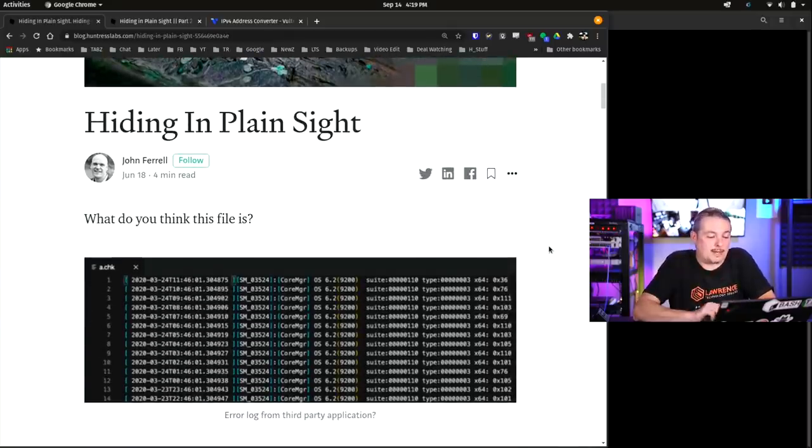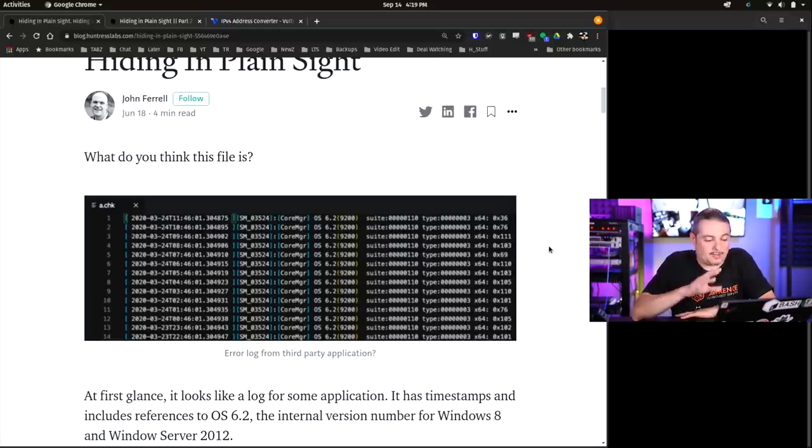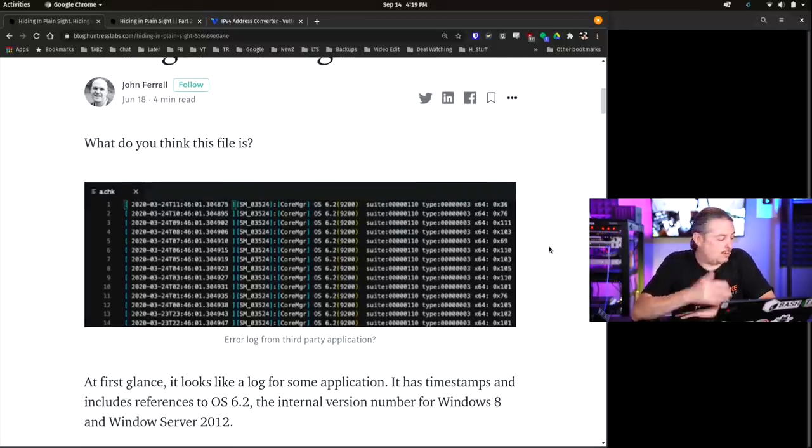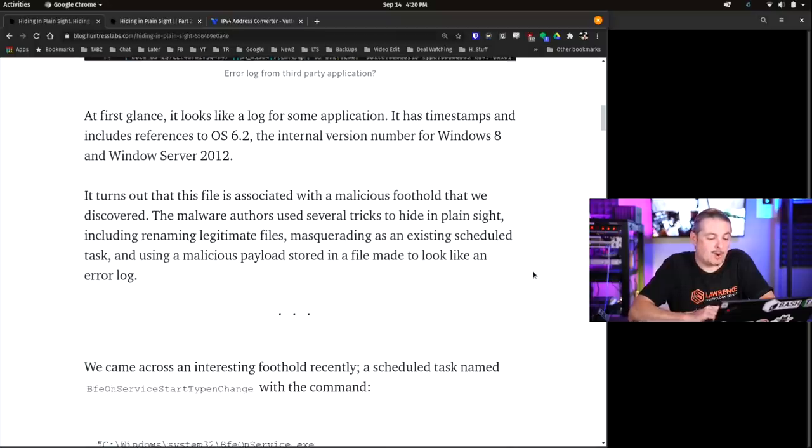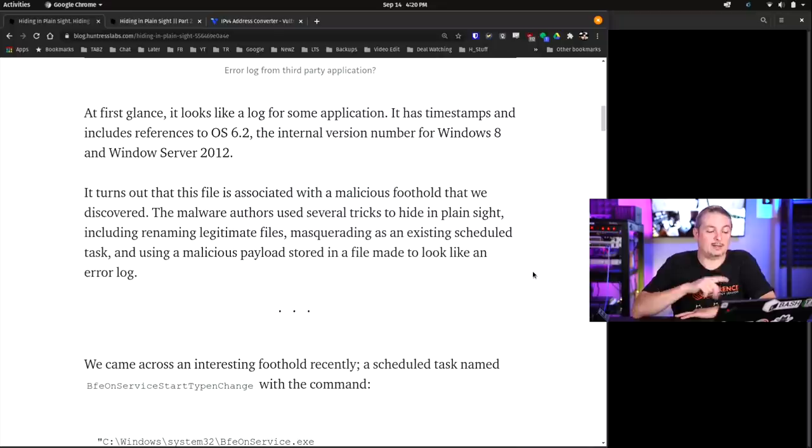Hiding in plain sight - John Farrell wrote this up. The first question is pretty simple: what do you think this file is? At first glance, it looks like a log from some application that has timestamps and includes a reference to OS 6.2, the internal version number for Windows 8 and Server 2012. It turns out this file is associated with a malicious foothold they discovered. The malware authors used several tricks to hide in plain sight, including renaming legitimate files, masquerading as an existing scheduled task, and using malicious payloads stored in a file to look like an error log.